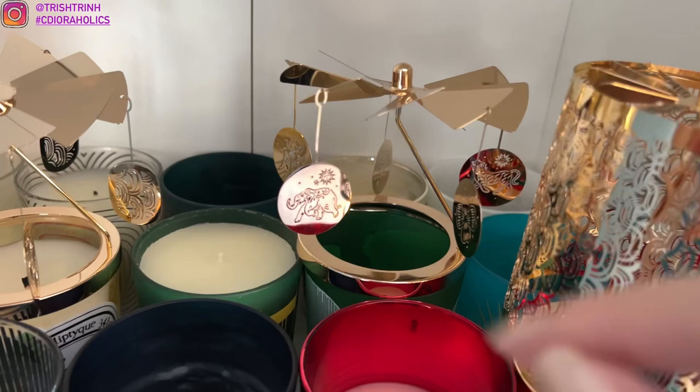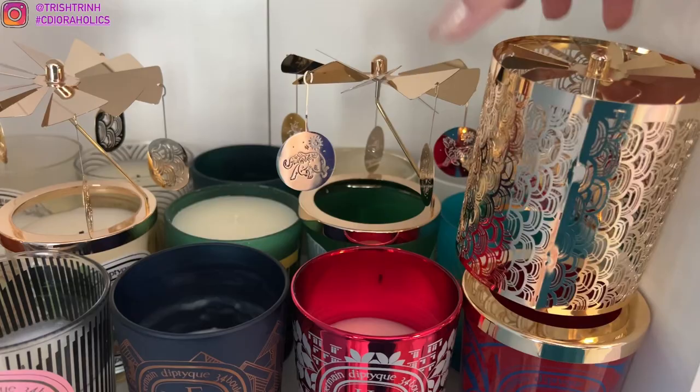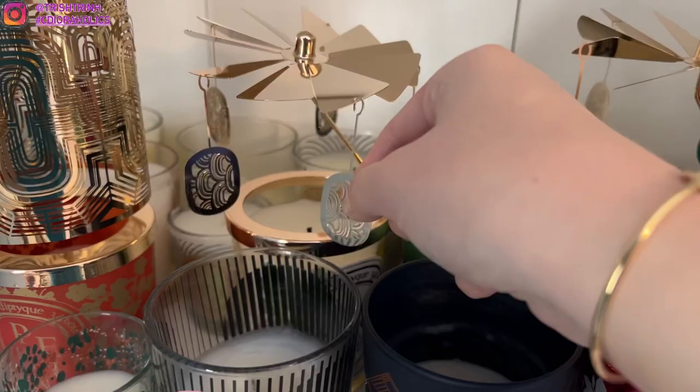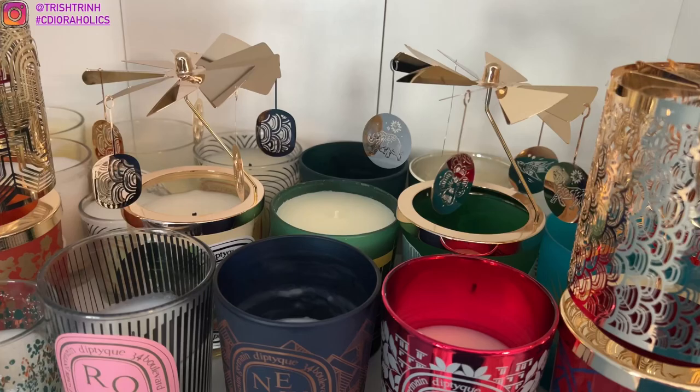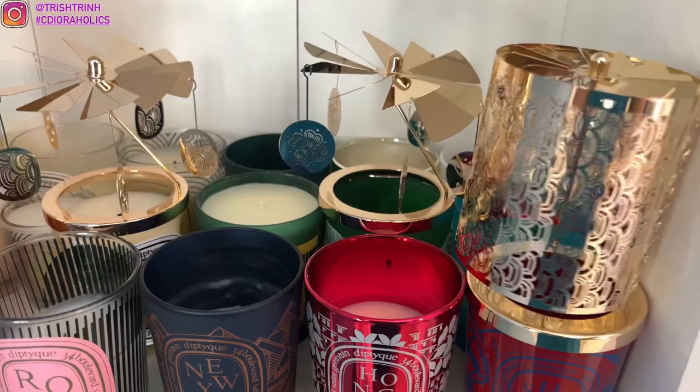These candle accessories are called lanterns and a carousel. When you're burning your candle it will spin around and it's just so beautiful. Each year they have it for holiday with a different kind of design — like animals, then the diptyque logo. Just very, very beautiful and different. I love it so much. I'll be linking all the candles and accessories in this video down below. They're just so cute — such a great collector's piece.